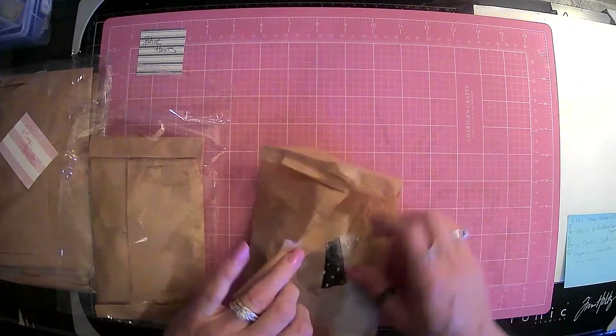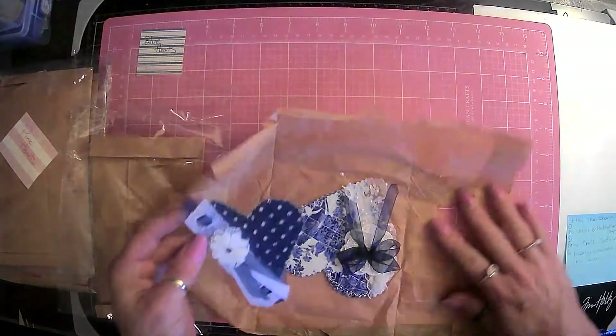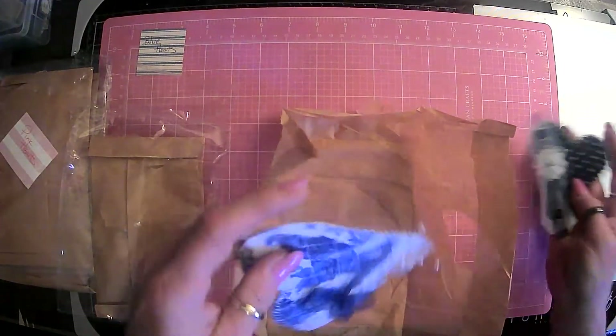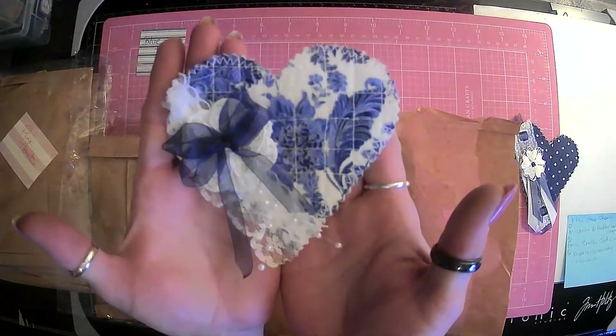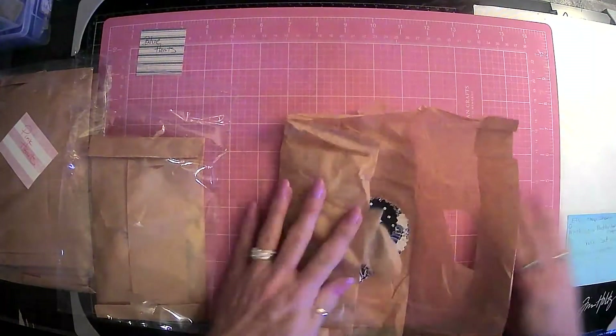Let's see what these look like. Oh, look at the polka dots! Oh, how cute. Look at that, guys. Oh my goodness. That's so — gonna go on the front of a journal. Look, guys, how precious is that?